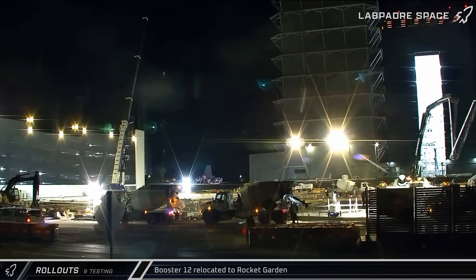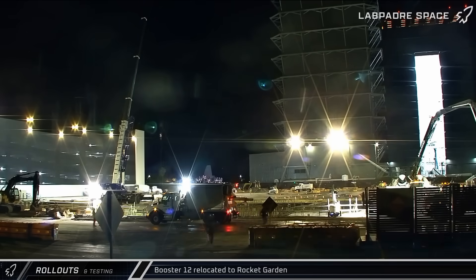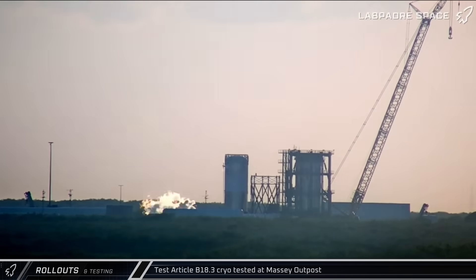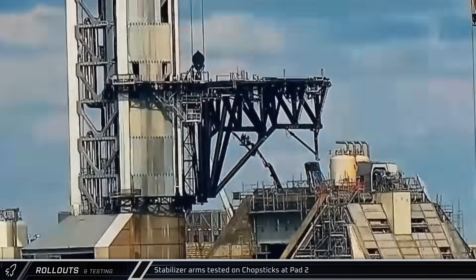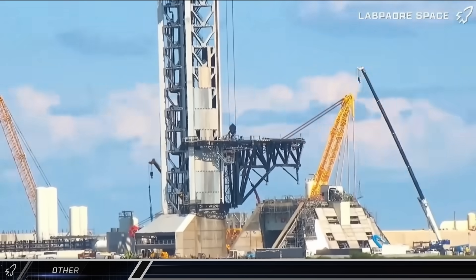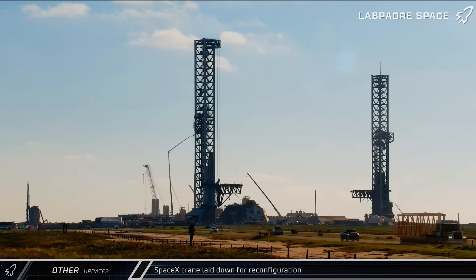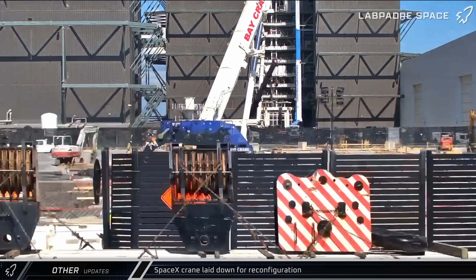Following a stay in Megabay 1, Booster 12 — which performed the first successful catch on Flight 5 — was brought out and taken to the rocket garden. Test tank B-18.3 was put through a third round of cryo testing as engineers continue their evaluation of the Block 3 booster's design. Over at Pad 2, the chopstick stabilizer arms were put through their first rounds of testing. SpaceX's LR-11000 crane was laid down for partial disassembly as workers prepared to reconfigure the crane for the next phase of construction at Pad 2, with several leased boom sections and hook blocks hauled off-site.